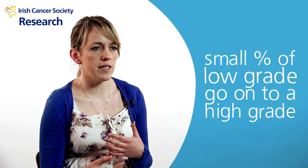Currently in Ireland we have a very good cervical cancer screening program called Cervical Check. This offers pap smears to women. What a pap smear does is it identifies precancerous changes in the cervix. These changes can be a low-grade abnormality or a high-grade abnormality.